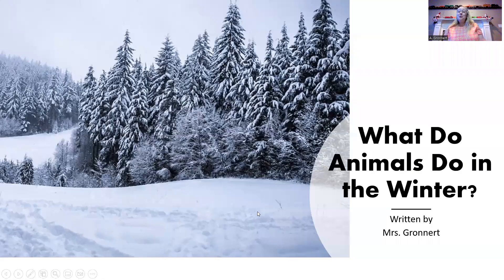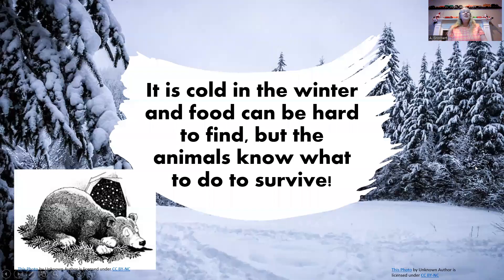Hello, everyone. It's me, Mrs. Gronert, and today we are going to read What Do Animals Do in the Winter? Written by me, Mrs. Gronert. It is cold in the winter, and food can be hard to find, but the animals know what to do to survive.